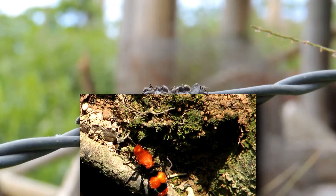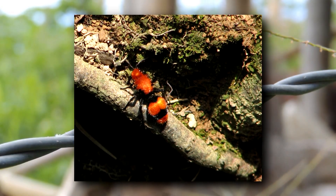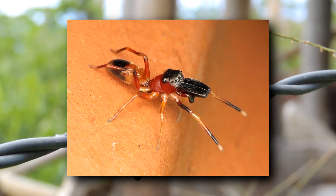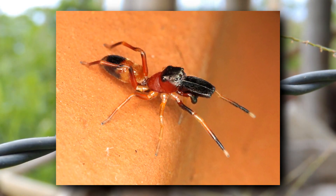Some wasps look like ants, such as the red velvet ant, which is actually a wasp. There are also some spiders who mimic ants, such as some jumping spider species.